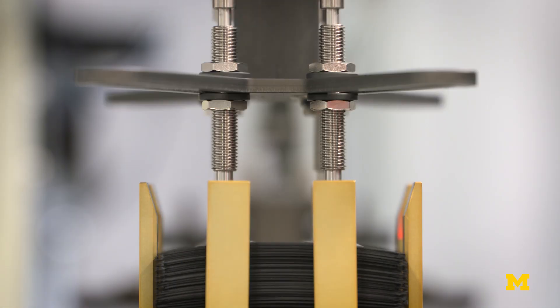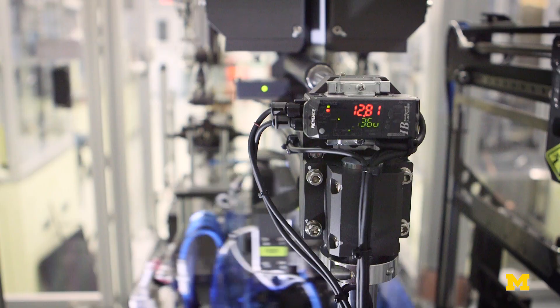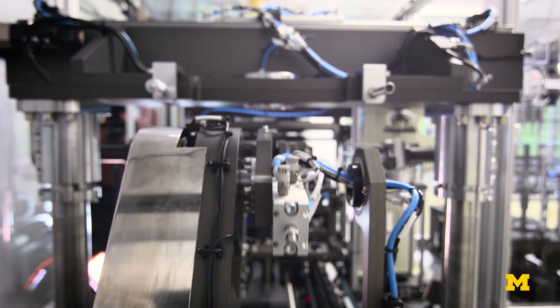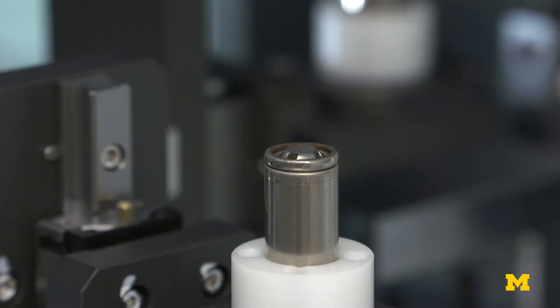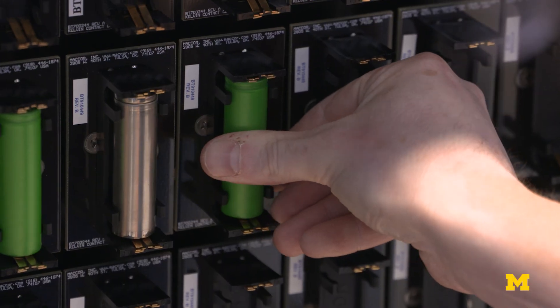Thousands of these things are being made per hour, if not hundreds of thousands. And in that mass production process, if something goes wrong even a little bit, it might be very difficult to catch, but small mistakes lead to big problems down the line.